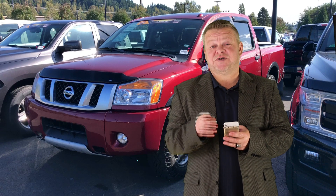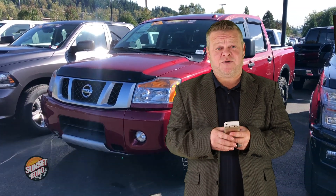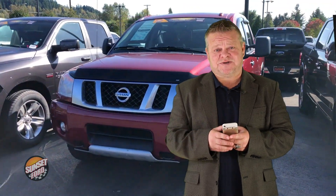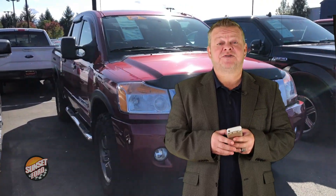Hi, this is Scott and welcome to your virtual video walk around. Looking for a pickup? Well, you're looking at a dandy one right here. This is the 2013 Nissan Titan. Stock number on this vehicle is 7277.